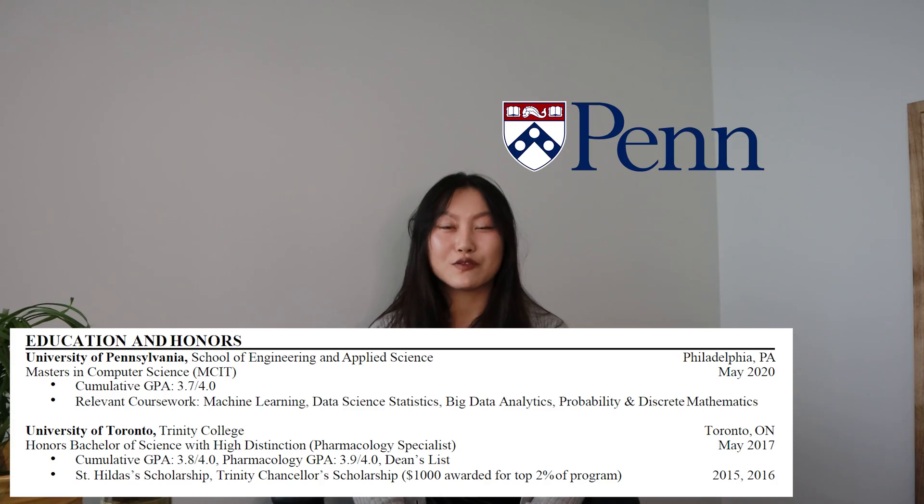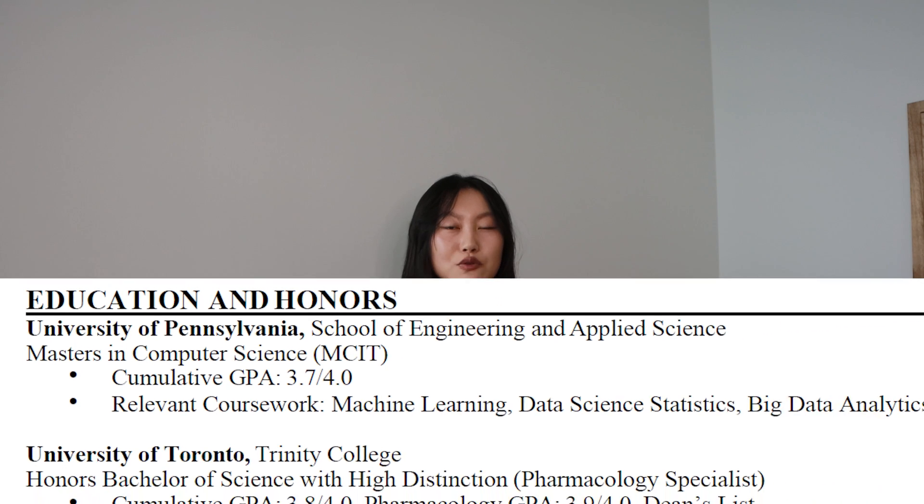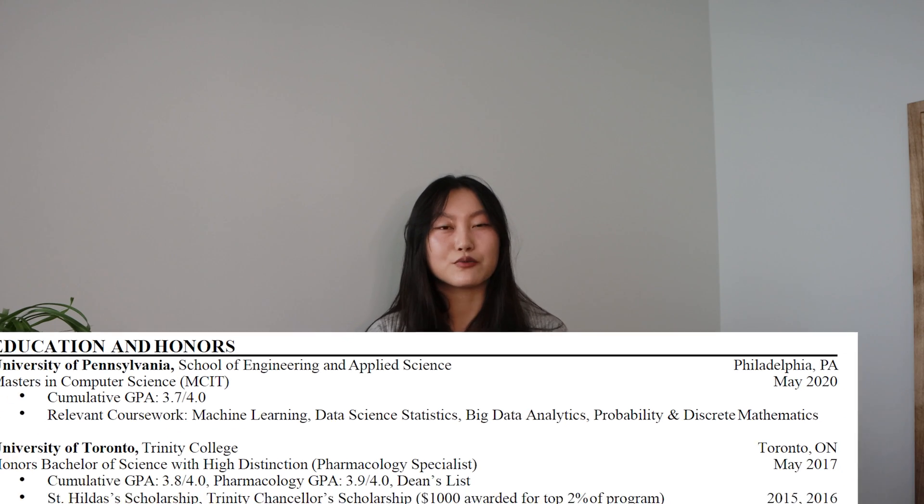I was doing my master's at the University of Pennsylvania. Here's a pro tip: if your program has a convoluted name like mine — Master's of Computer and Information Technology — just put down what it's closest to, which in my case is computer science, and then put the actual name or acronym in parentheses. I actually started doing this after getting questions from recruiters asking me what exactly my program was. It's also useful to list out all the classes you took that are relevant to the job.